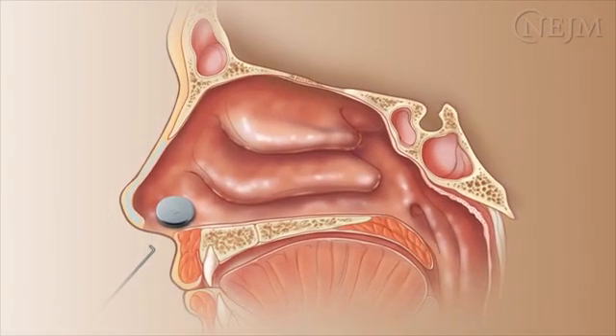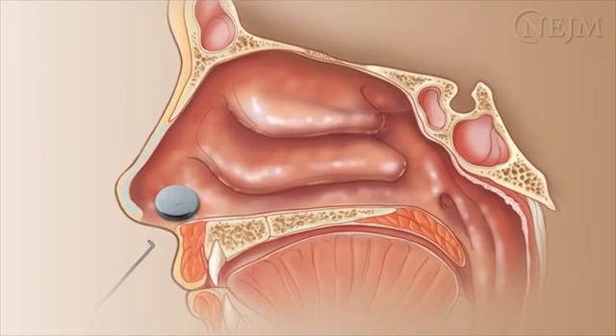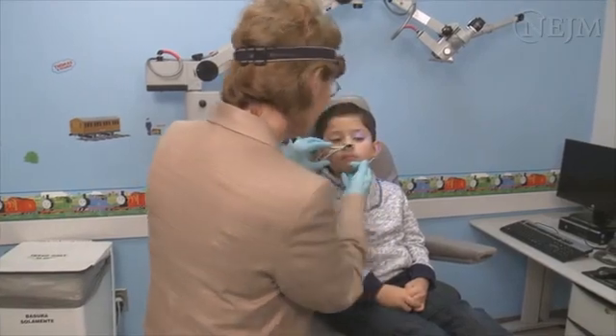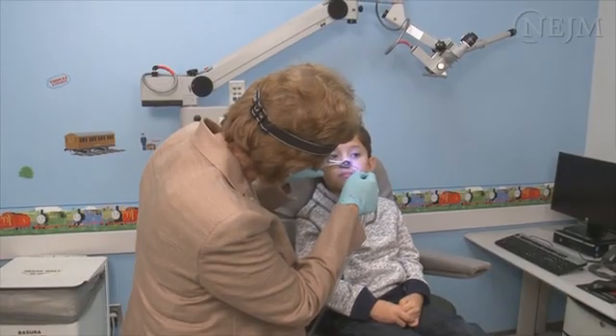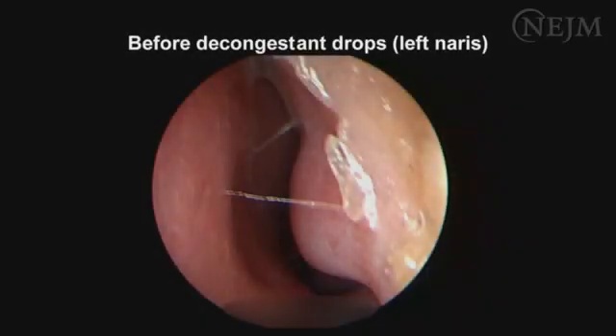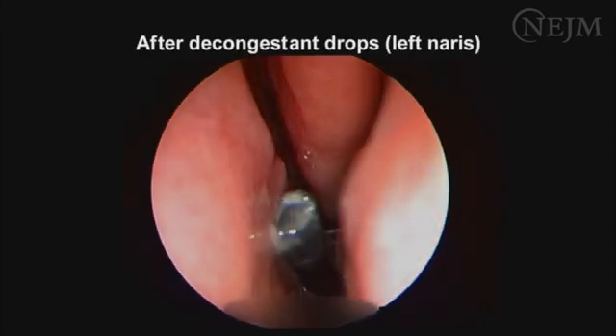Unless the object is a battery or magnet, the presence of a nasal foreign body is not a true emergency. Radiography is not usually necessary because most foreign bodies in the nose are not radiopaque and will easily be seen on anterior rhinoscopy. In most instances, foreign bodies are inserted into the most anterior part of the nasal vault and can be seen on anterior rhinoscopy after suctioning secretions and administering decongestants to decrease swelling.